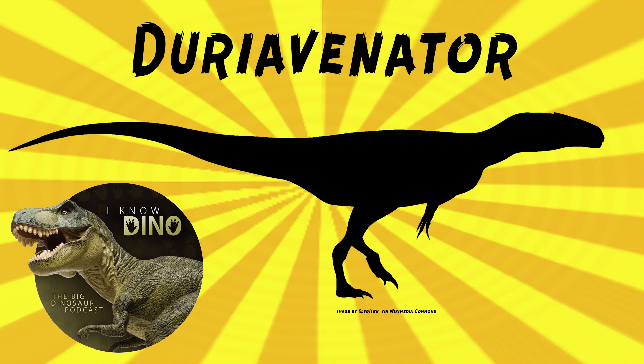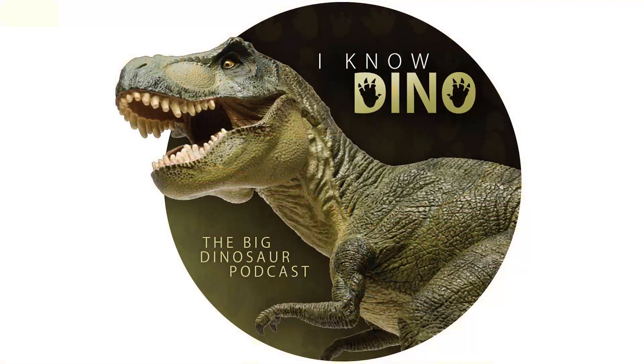Other animals that lived around the same time and place as Duriavenator include the megalosaurid Magnosaurus and sauropods, stegosaurs, ornithopods, and marine invertebrates. For those of you who listen to our dinosaur of the day segment and like it, please consider becoming a patron. We take new dinosaur of the day requests from our patrons and offer a bunch of other perks as well, so check out our page at patreon.com/inodino or click the link on the left.